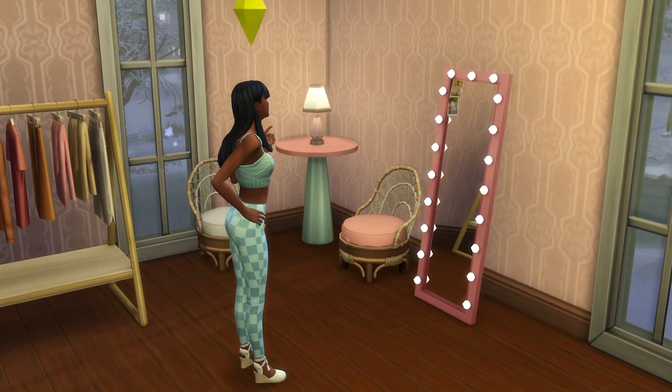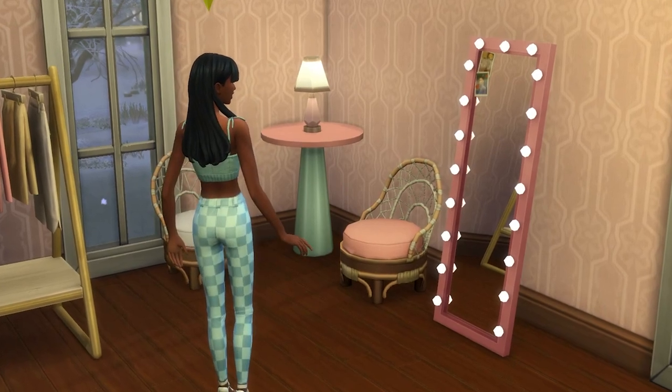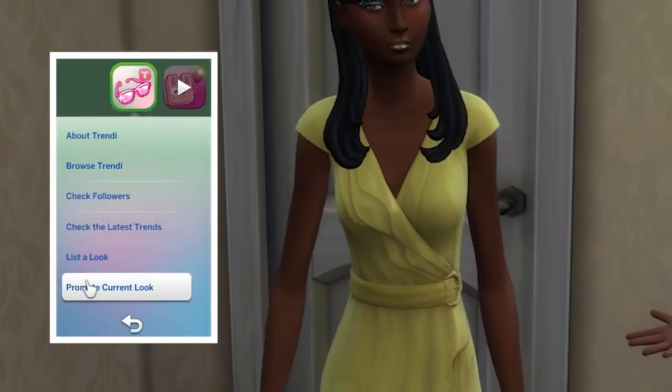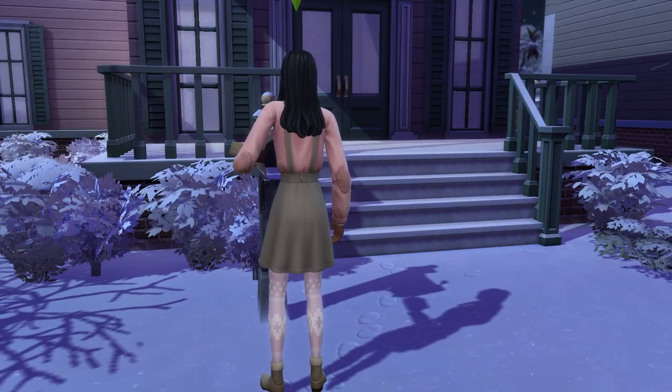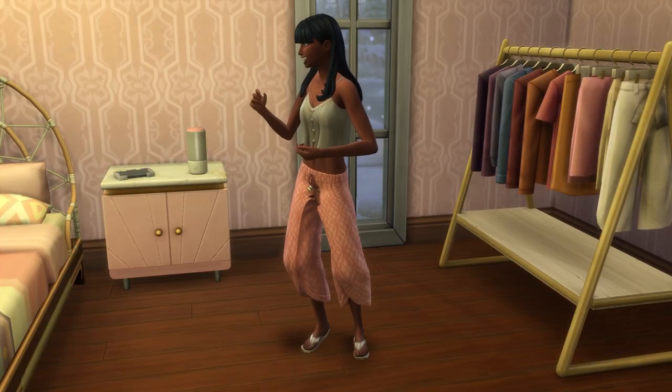Get ready to channel that hot girl or hot boy energy with Trendy — the online platform in The Sims 4 where you can create stylized outfits and sell them online, essentially creating iconic looks and earning you money in the process.